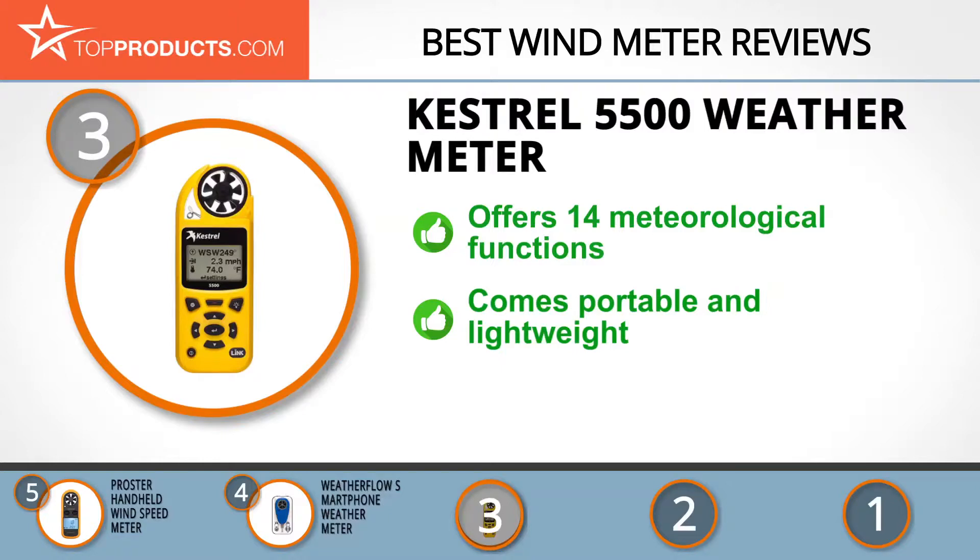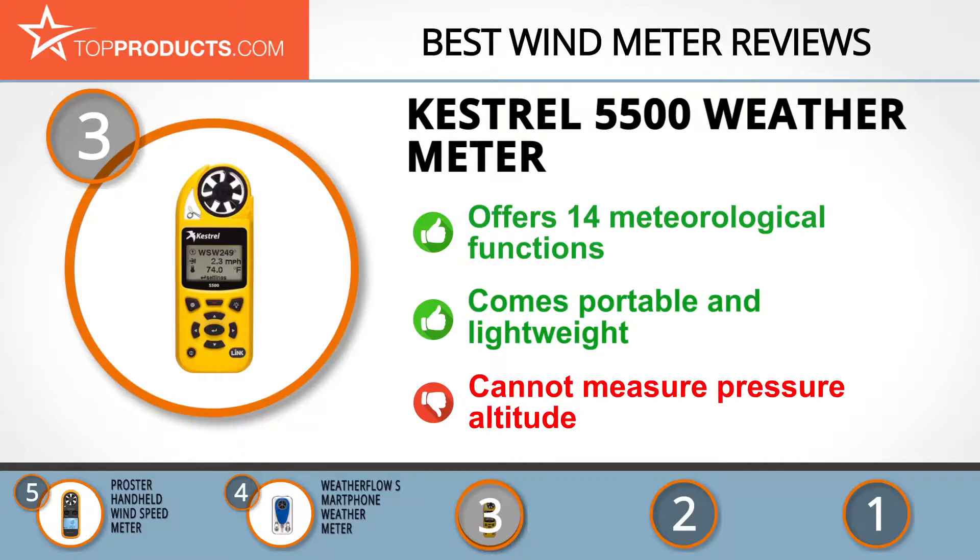This amazing device measures wind speed and thirteen other meteorological parameters in real time. In spite of its superior capacity, it still comes in a lightweight and portable design that makes carrying it around quite breezy. One downside, though, is that it does not measure pressure.